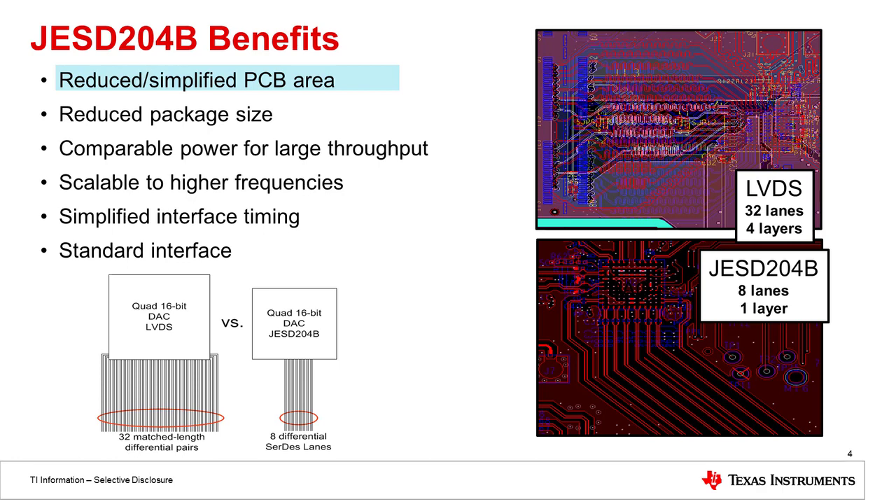In contrast, you can see the JESD204B routing below for that same class of data converter. Here we only need eight lanes of differential pairs to be routed on the board. The benefit of JESD is that these pairs don't have to be length matched — that's taken care of in the JESD protocol. So all of these pairs can be run on the same layer of the board, as you can see on the bottom right-hand side.